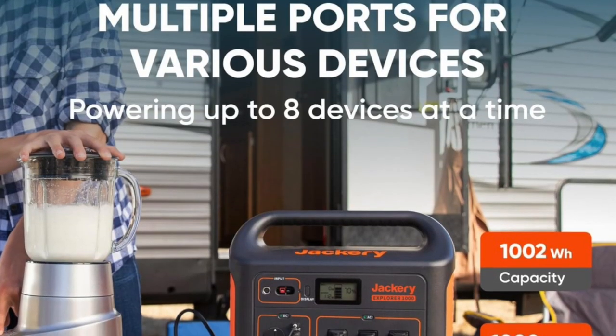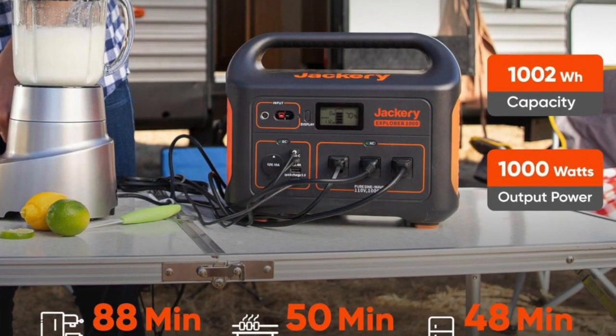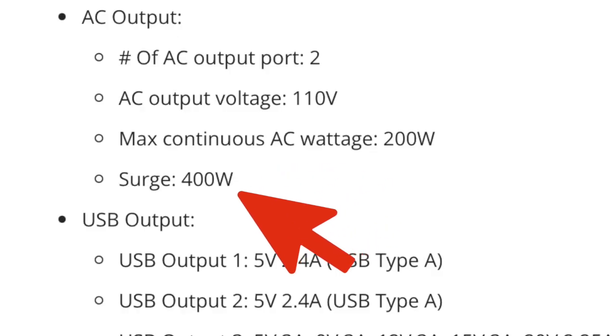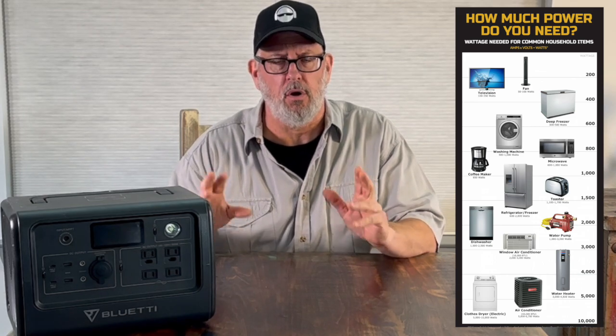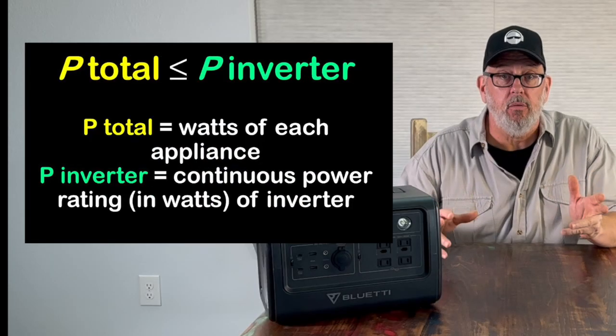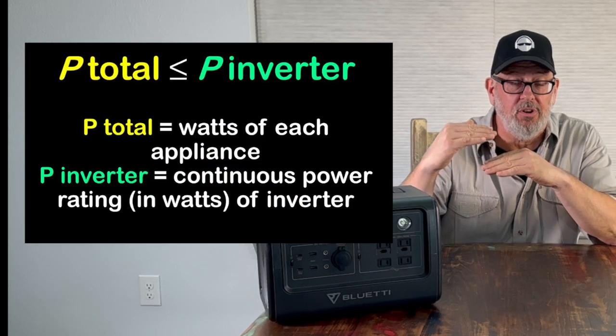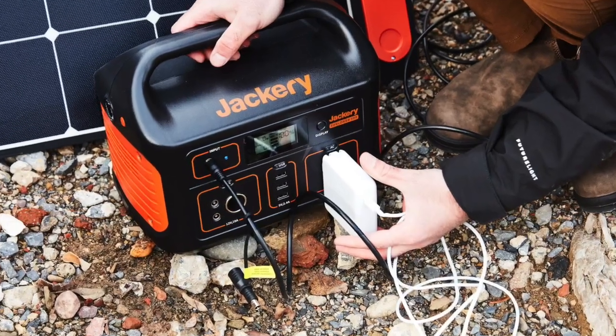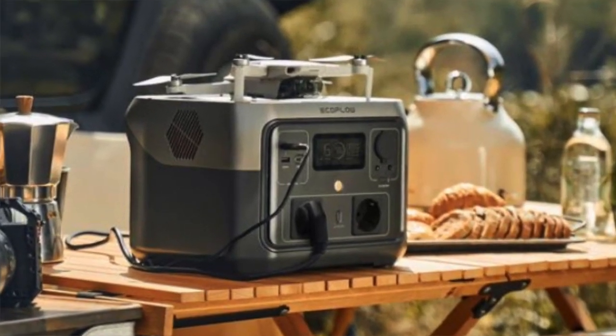Number two: inverter capacity. The inverter is what puts out AC power to power your appliances. Generally, the inverter power will be expressed in peak or surge capacity and continuous or running capacity. The continuous or running capacity is the most important thing you should pay attention to when it comes to the power to run your appliances. You can look online and see what the typical power draw is for all of your different appliances you plan to run off your solar power generator. Add up all the watts and make sure they don't exceed the total continuous power output from your portable solar power generator. This will help you adequately size your portable power station to your actual AC power needs.